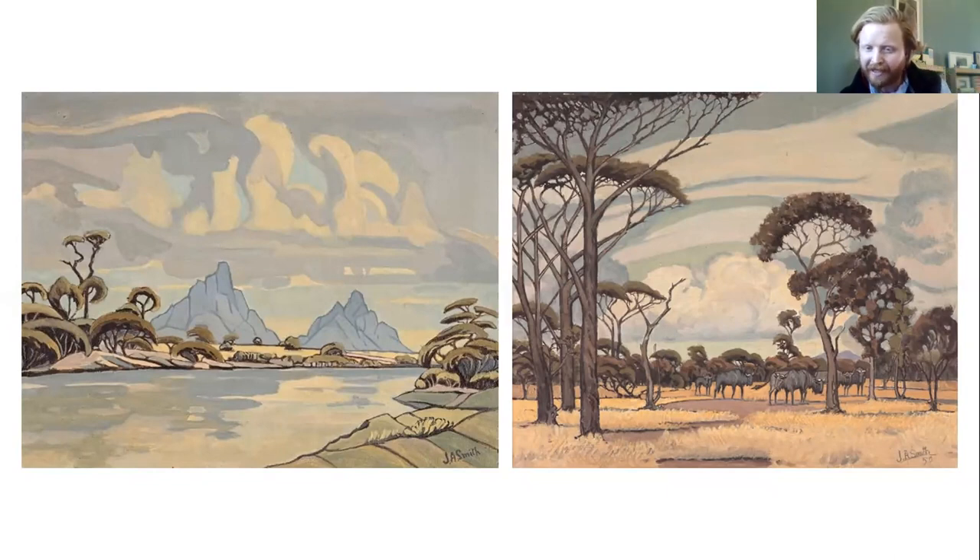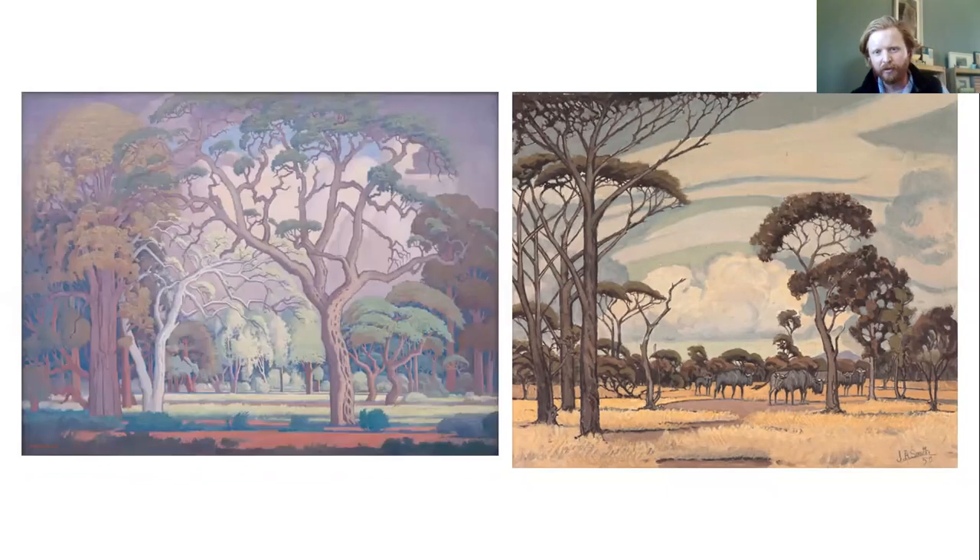This is right at the end of Pierneef's reign — he died in 1957. Comparing the Smith on the right with a Bosveld scene by Pierneef on the left from a similar time, you'd agree that Smith was painting very much in the Pierneef mode. There are more obvious similarities between the two: first and foremost, they were both born in 1886.